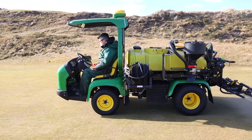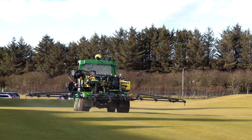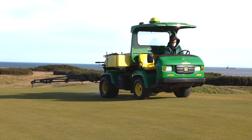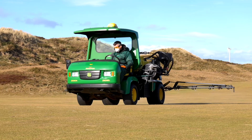The accuracy of the machine is paramount and key to what we're trying to achieve here — with environmental issues, saving money, saving product, and being much more user-friendly for the operator, for the golf club and for the area around about us.